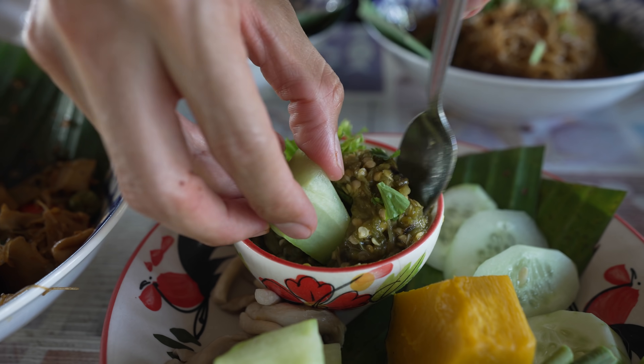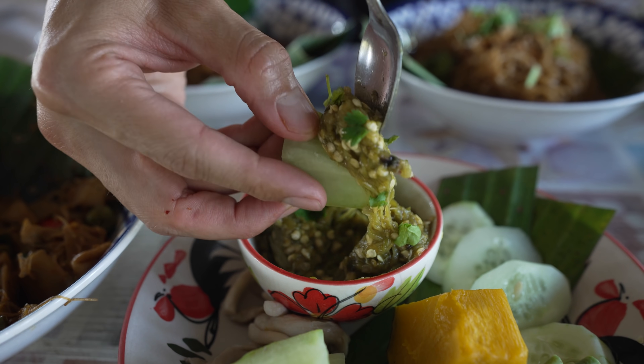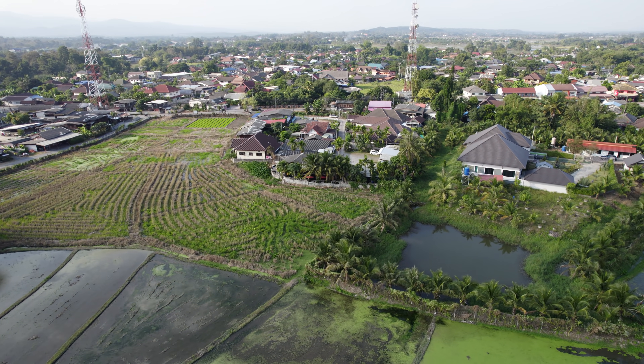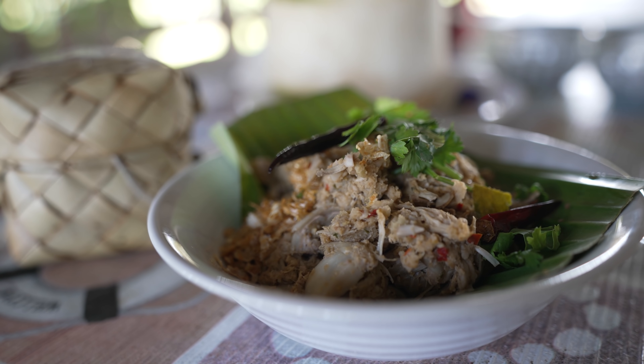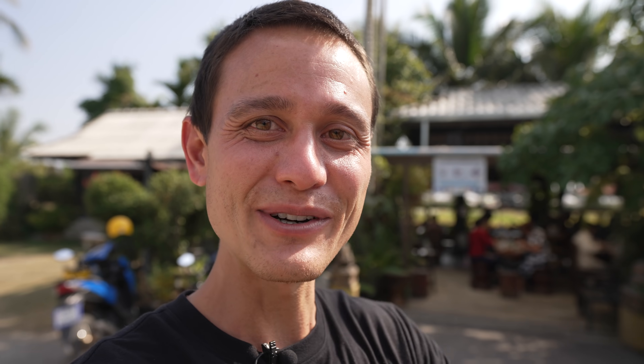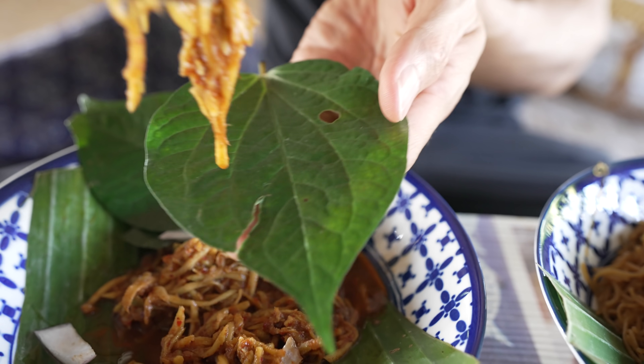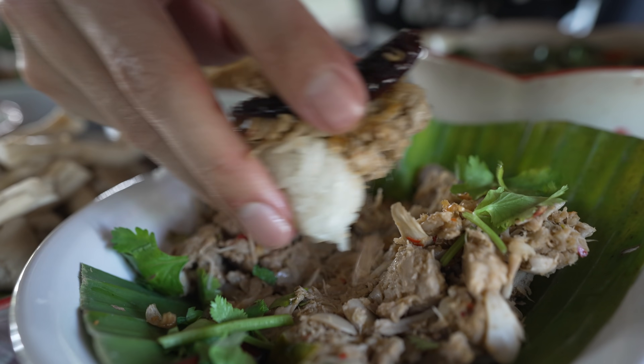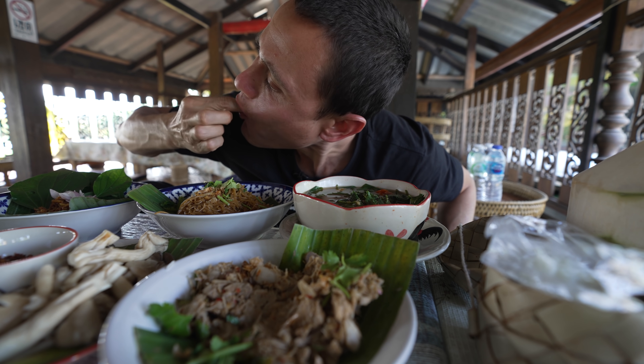It is a Northern Thai Lana restaurant. I've actually been here a few days ago and the food was fantastic. It's a great relaxing environment in the rice paddy fields. We're going to have lunch here and order some especially plant-focused Northern Thai dishes. This is not a vegetarian restaurant, but I thought this would be a perfect opportunity to order some of the dishes that are more focused around plants and natural ingredients. So I'm very excited for lunch today.